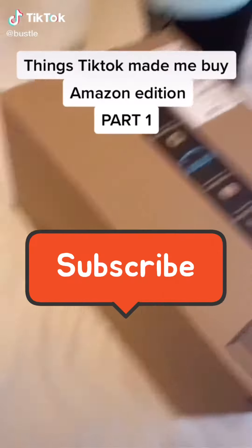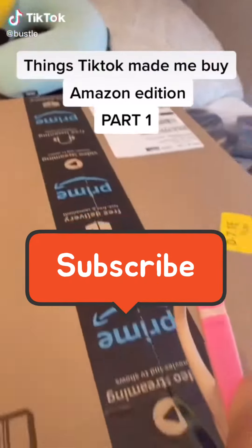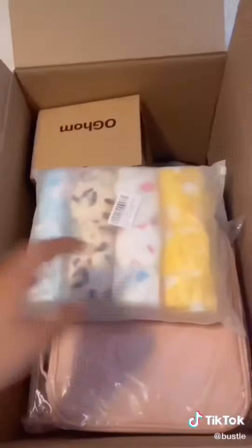Alright y'all, here's some things TikTok made me buy. And this is gonna have to be a part one because I literally spent so much money.